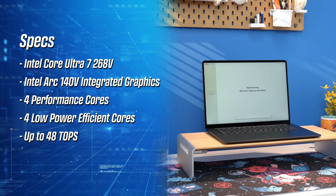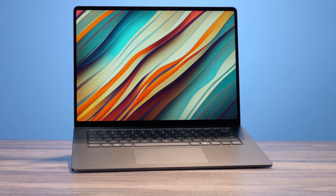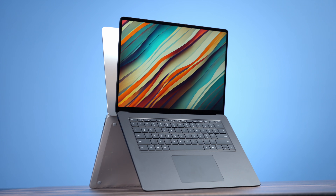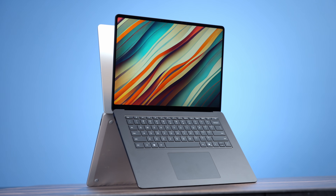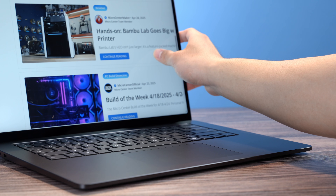The included NPU is rated for 48 TOPS — trillions of operations per second — which is a metric used for measuring AI usage. This Surface Laptop has 32GB of LPDDR5X memory, a 1TB SSD, Wi-Fi 7, Bluetooth 5.4, and a fantastic 15-inch Pixel Sense Flow touchscreen display.